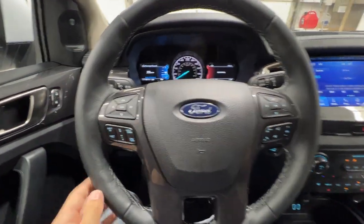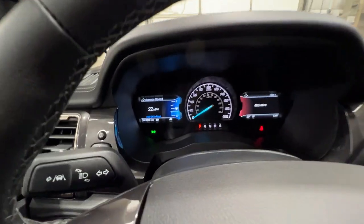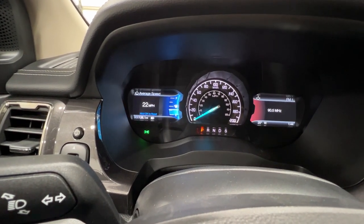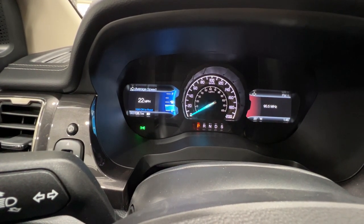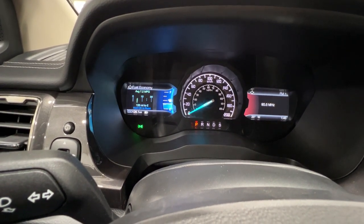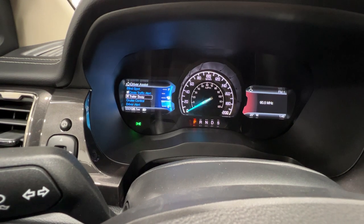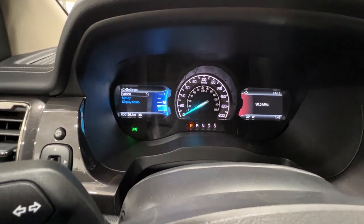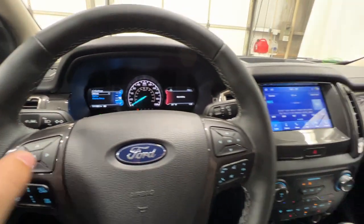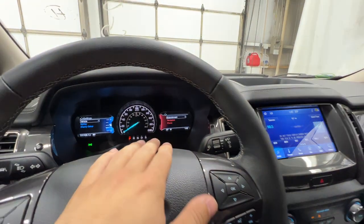Starting with the leather-wrapped steering wheel, we have controls on the left for the gauge cluster screen and the adaptive cruise control system, and controls on the right for the other gauge cluster screen along with phone and track buttons. Scrolling through the gauge cluster, we have average speed, distance to empty, different views for the tachometer and temperature, a digital speedometer, tire pressures, trips one and two, fuel economy and fuel history, and driver assistance features including blind spot, cross-traffic alert, trailer sway control, adaptive cruise control, driver alert, lane keep system, and pre-collision assist. Lots of good safety features, plus various vehicle settings.